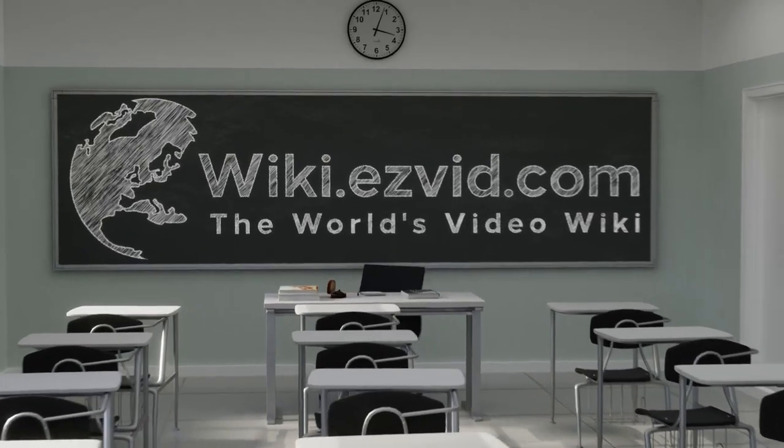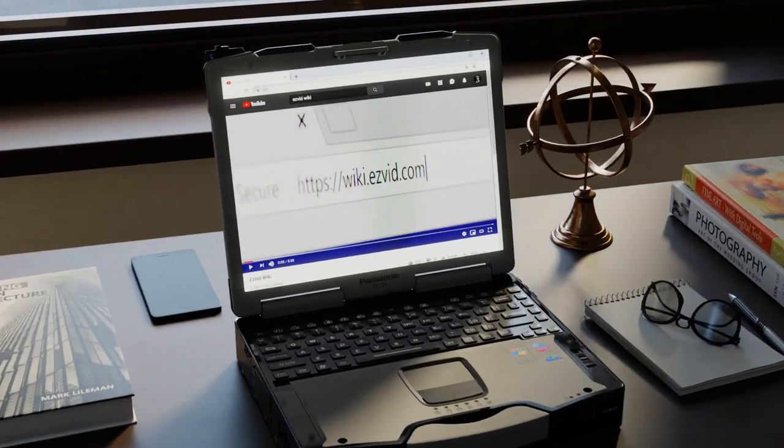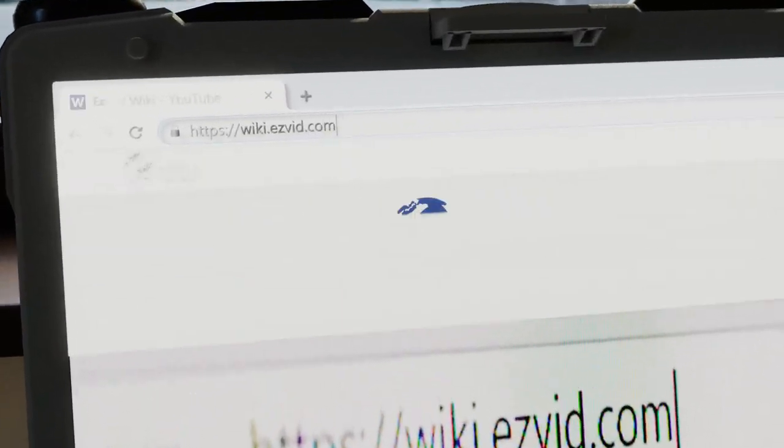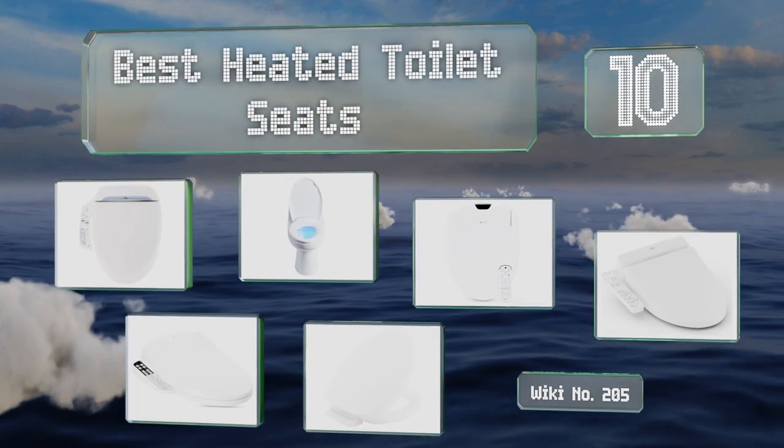wiki.easyvid.com. Search EasyVid Wiki before you decide. EasyVid presents the 10 best heated toilet seats. Let's get started with the list.